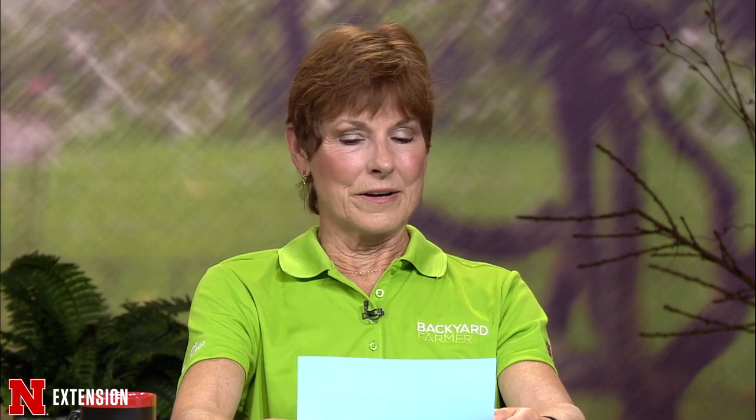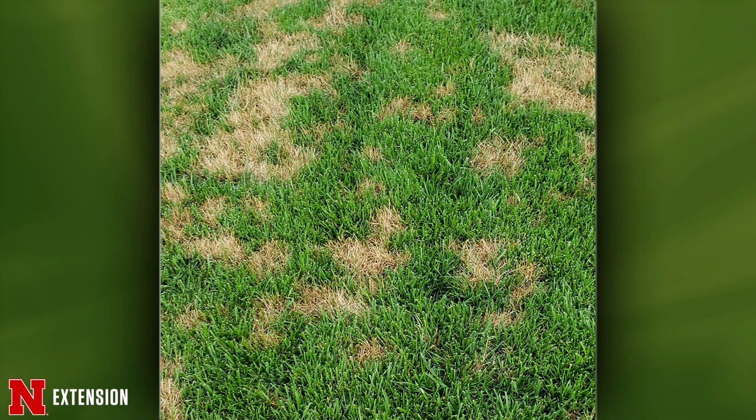Mike addresses a question from multiple Lincoln viewers about spots appearing between the curb and sidewalk that started when weather got hot, then grew together. That's dollar spot. The spots are about the size of a silver dollar, and it's active when temperatures warm up to about 65 through 85-86 degrees. It tends to be a problem on underfertilized turf. If it's a large area you might consider a fungicide application, otherwise once it warms up further the dollar spot will go away — though brown patch from tall fescue may follow.